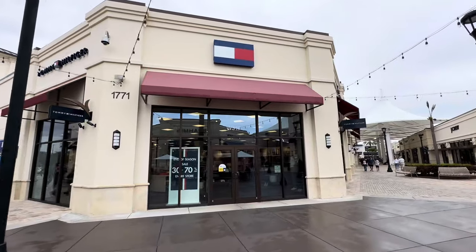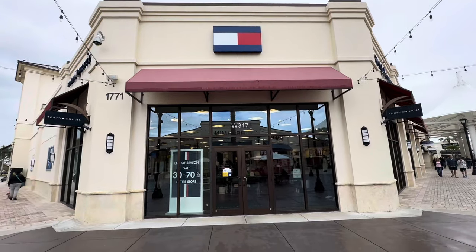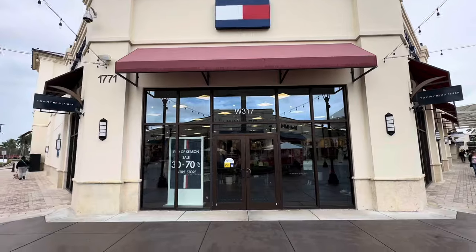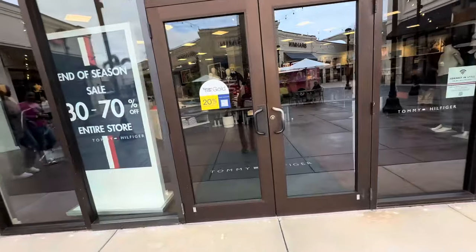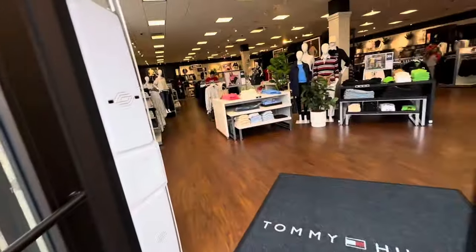Welcome back, my shopping buddies! I hope everyone is having a fabulous day whenever you are watching this video. If you are new, my name is Angie. Welcome! Today we are going to be browsing the Tommy Hilfiger outlet store.